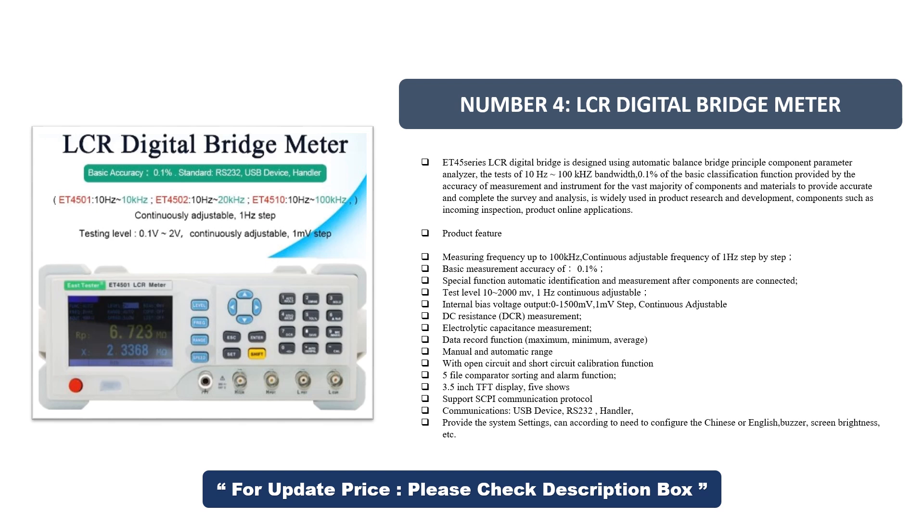Additional features include DC resistance (DCR) measurement, electrolytic capacitance measurement, data record function with maximum, minimum, and average values, manual and automatic range with open-circuit and short-circuit calibration, 5-file comparator sorting and alarm function, 3.5-inch TFT display with 5 readings shown. Communications support SCPI protocol via USB device and RS-232.